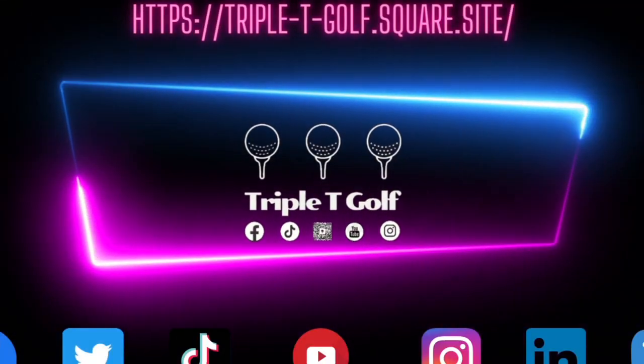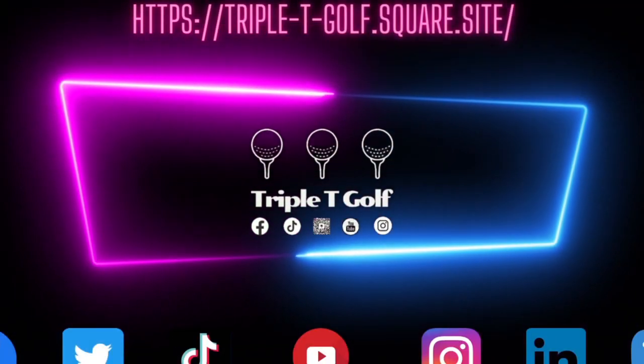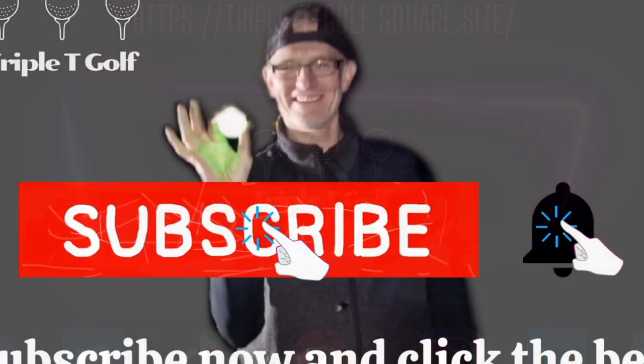Triple T Golf — just normal golfers showing you that you're not as bad as you think. It could be worse! How you doing? It's Tony from Triple T Golf, super excited about today.